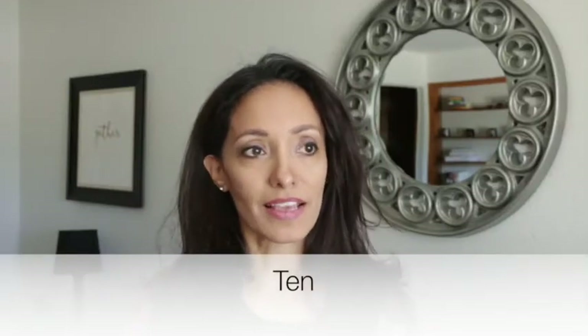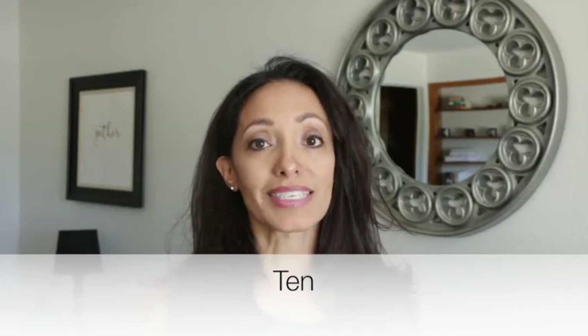Ten. Super simple. You spell it T-E-N. But make sure and not say 'ten' as in the number ten. Listen to the difference: Ten. Ten. It's very short and dry. Ten. It almost sounds like a hard D. Ten.